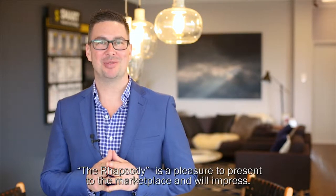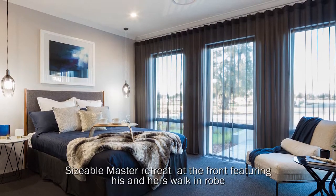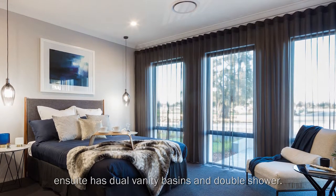I'm Vincent Rufo from ACTA South West, and this smart display home, The Rhapsody, is a pleasure to present to the marketplace and will impress. The sizable master retreat at the front features his and hers walk-in robes. The en suite has dual vanity basins and a double shower.